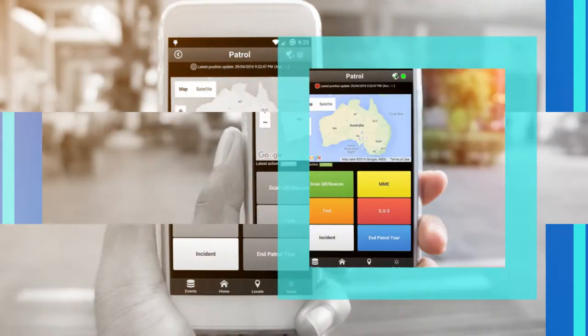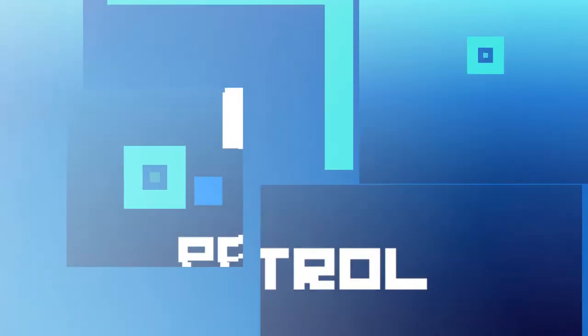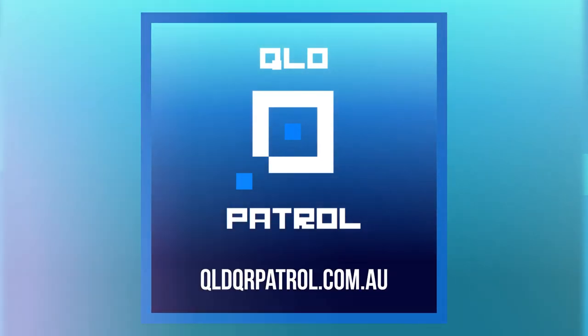The guards also have their own apps to check in at assigned premises. Download our free, fully functional demos now and see for yourself how you can use QLD QR Patrol software in your company.